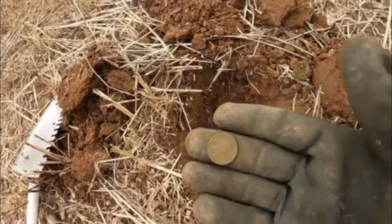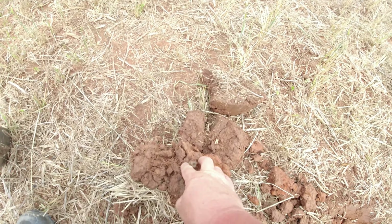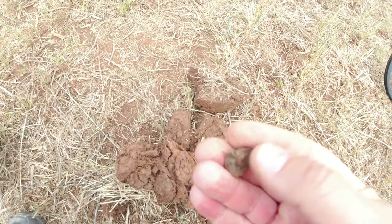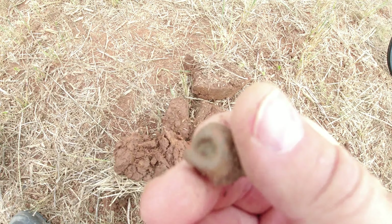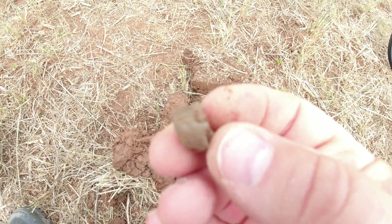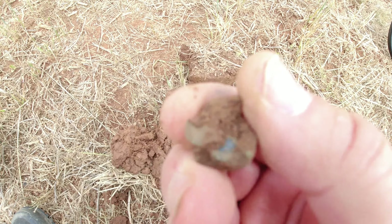Myself and John switched over and we're in another field - a field that we were in yesterday finding stuff. First good signal I had and I got me this little percussion cap. This is an area where Mike found a Virginia button and John found a couple bullets up here. So definitely in the right area. Going to go around here a little bit more and see what else we can find.